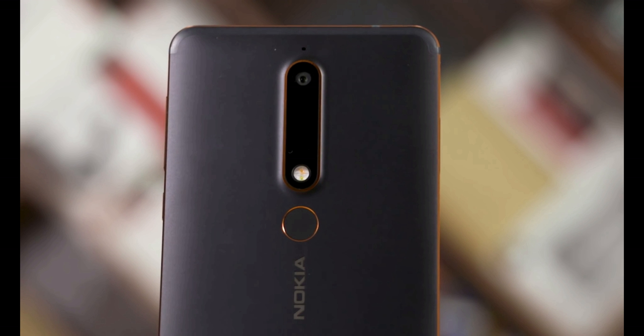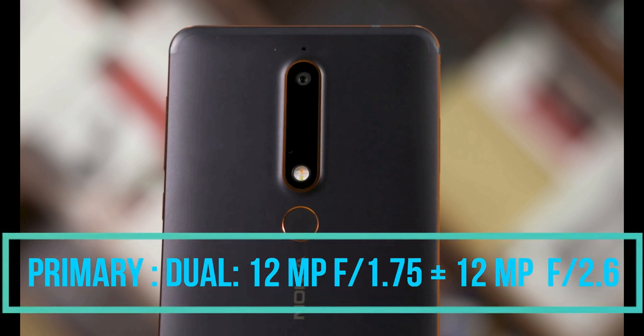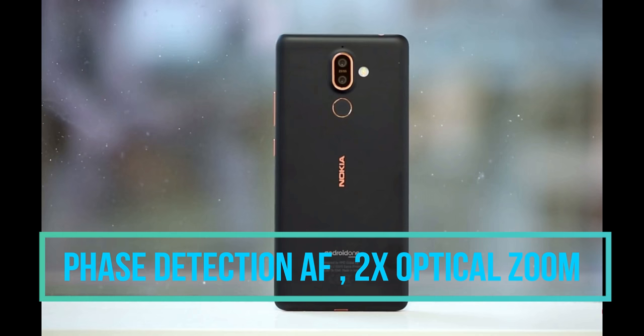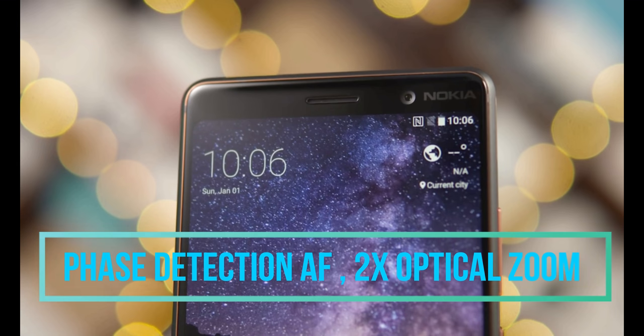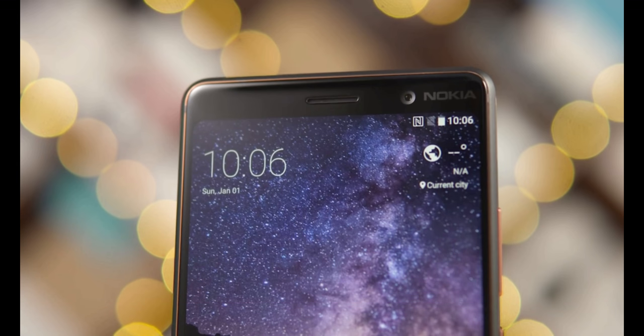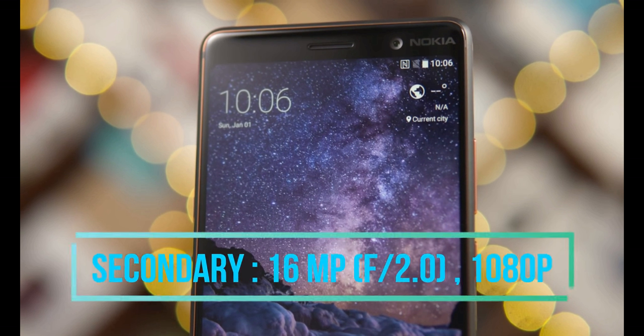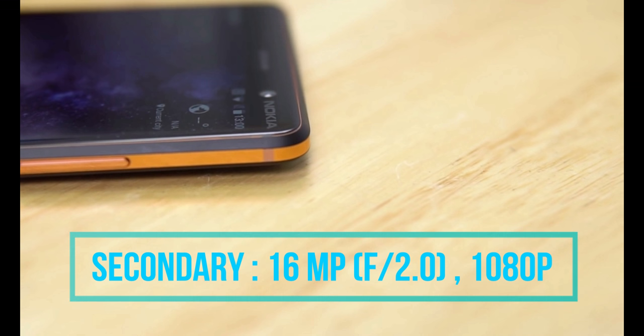The primary camera has apertures of f/1.75 and f/2.6, with 2x optical zoom, dual-pixel phase detection autofocus, and Carl Zeiss optics. With the primary camera, one can record up to 4K videos at 30fps.